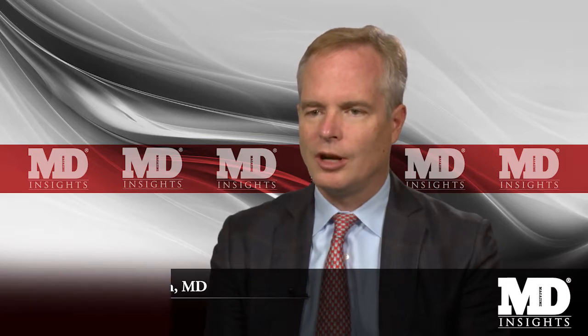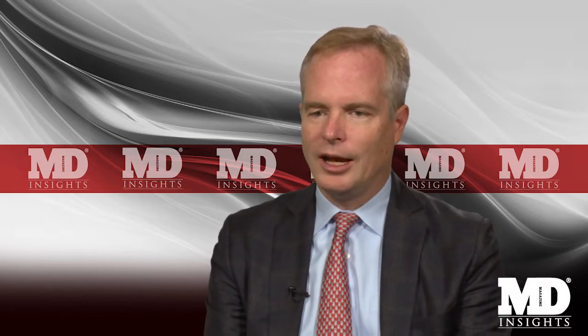When approaching the patient with moderate to severe or high-risk Crohn's disease, these patients really require biologic therapy. Studies that have looked at azathioprine with a tapering course of steroids have not shown much effect for either maintaining or inducing remission. Biologics are the critical step, and the important questions become: is it an anti-TNF biologic, an anti-integrin biologic, an anti-interleukin-12/23 biologic, and will I co-administer the biologic with an immunosuppressive or not?